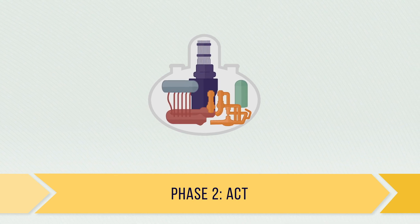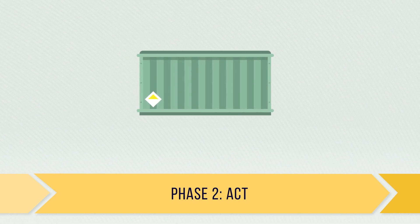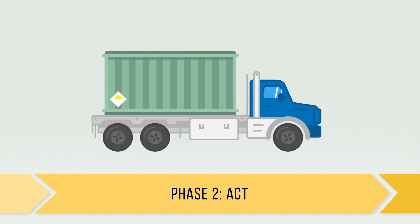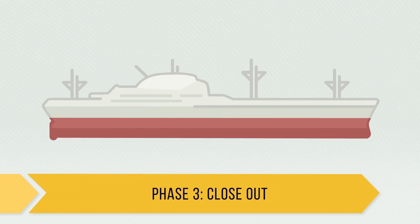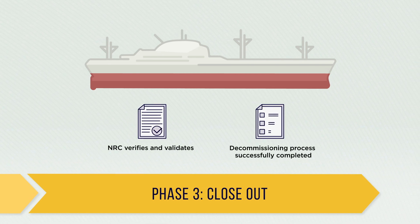The industrial dismantlement of the nuclear power plant occurs during phase two, including safe removal of remaining systems, structures, and components. Once removed, these items are safely packaged and transported to a licensed low-level waste disposal site in the U.S. In phase three, the NRC verifies and validates the successful completion of the decommissioning and terminates the license.